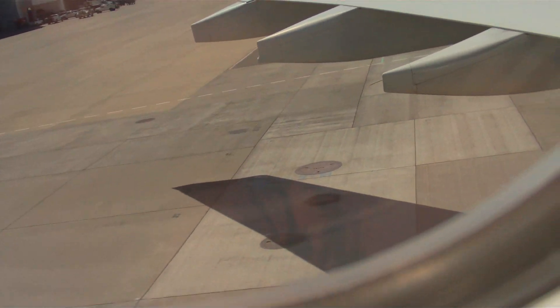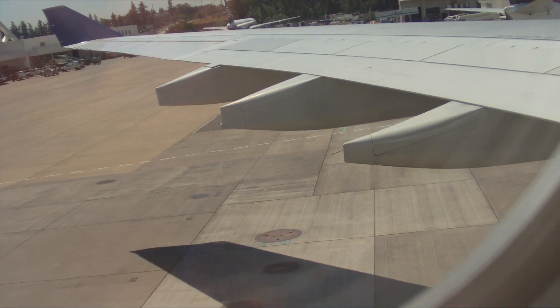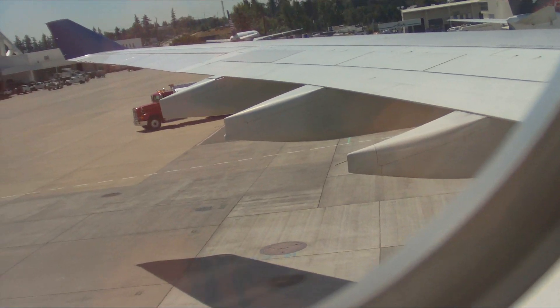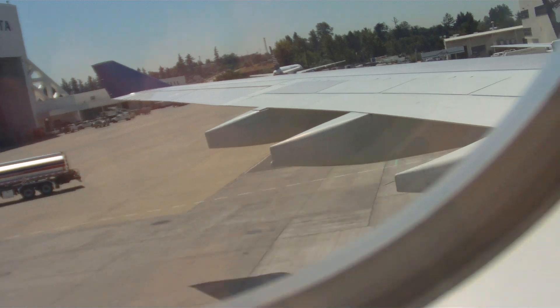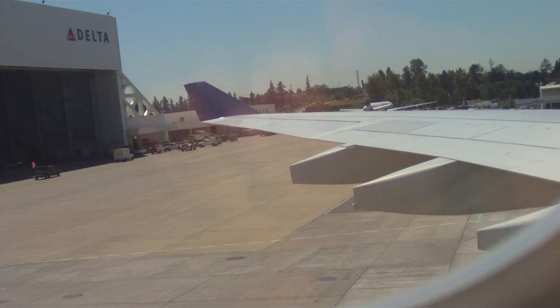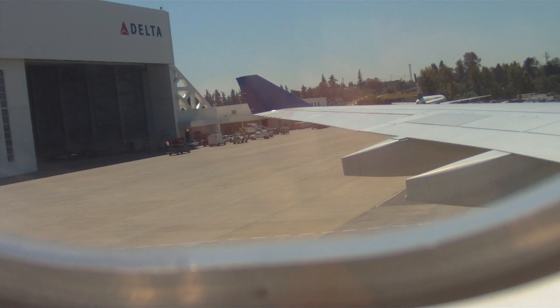Now, before we take off, be sure your seat is upright and locked, your tray table is put away, and all carry-on items are properly stowed. As we come to the cabin for our final safety checks, please let us know if you have any questions. Now would be a good time for everyone to review the safety information card, which is in your seat pocket. Thanks for your attention. Enjoy your flight.